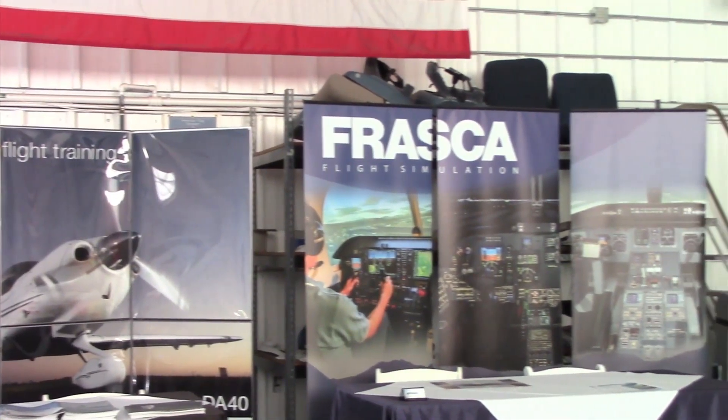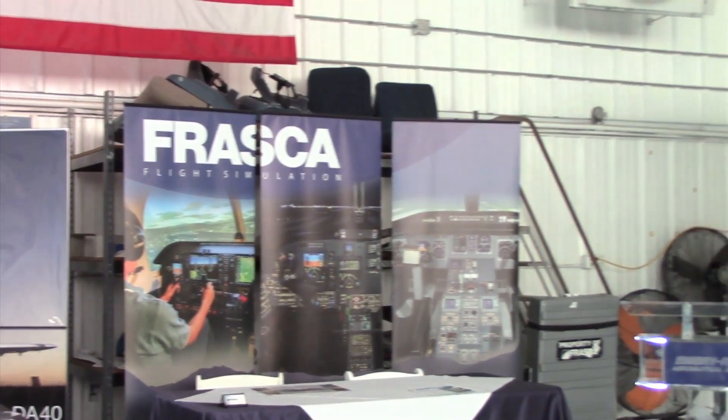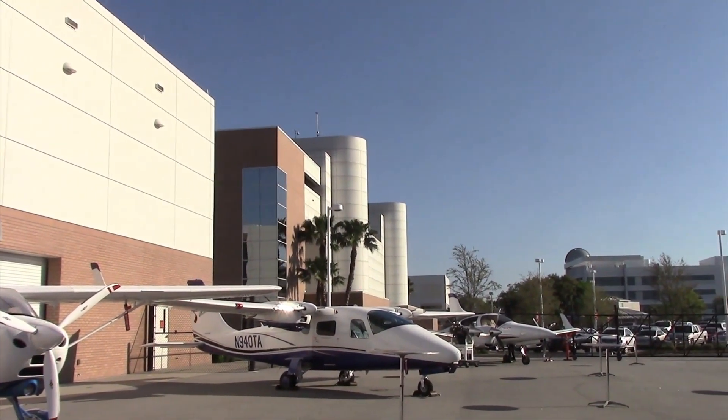I'm Larry Anglicano from Aviation Consumer Magazine, here on location in Daytona Beach, Florida at the main campus of Embry-Riddle Aeronautical University. I'm at the National Training Aircraft Symposium where L3 Aviation is one of several manufacturers presenting its lineup of new ADS-B solutions.